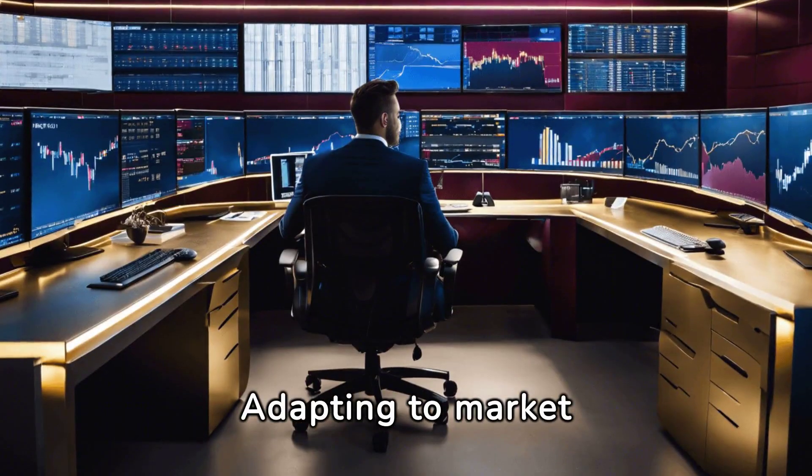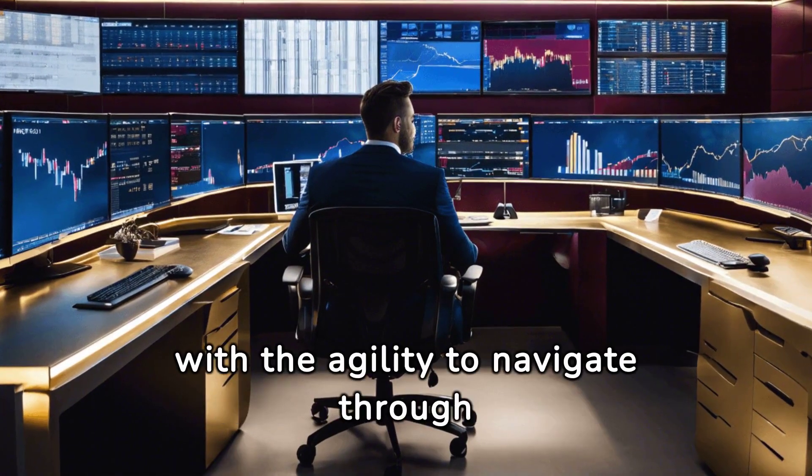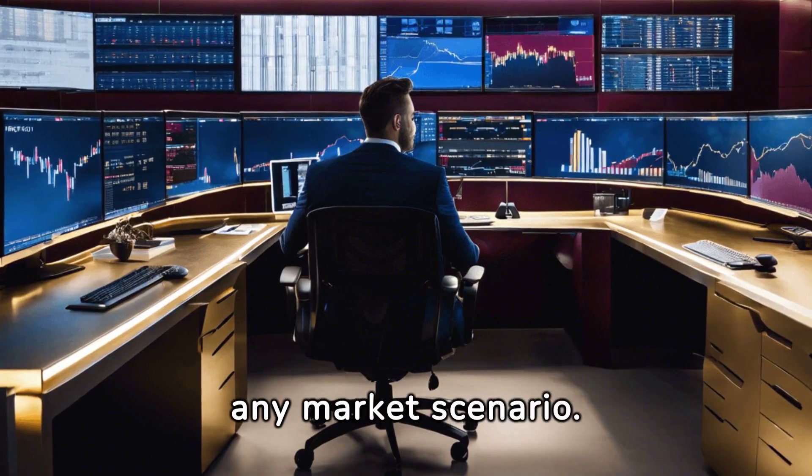Adapting to market conditions is crucial for survival and success. This toolkit equips you with the agility to navigate through any market scenario.